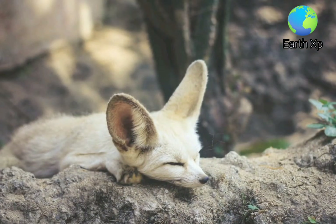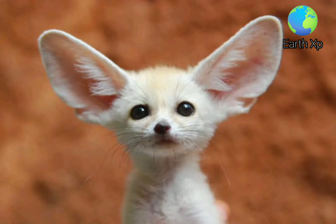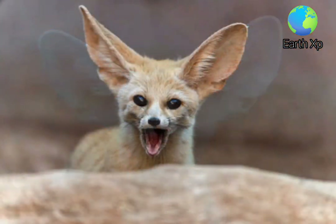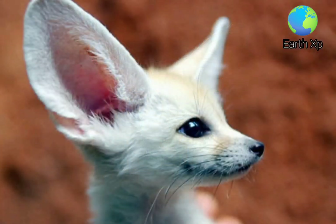In North Africa, the Fennec Fox is commonly trapped for exhibition or sale to tourists. The Fennec Fox is bred commercially as an exotic pet. Commercial breeders remove the pups from their mother to hand-raise them, as tame foxes are more valuable.